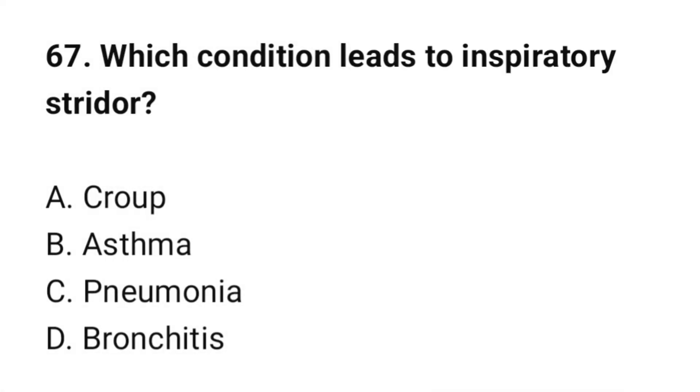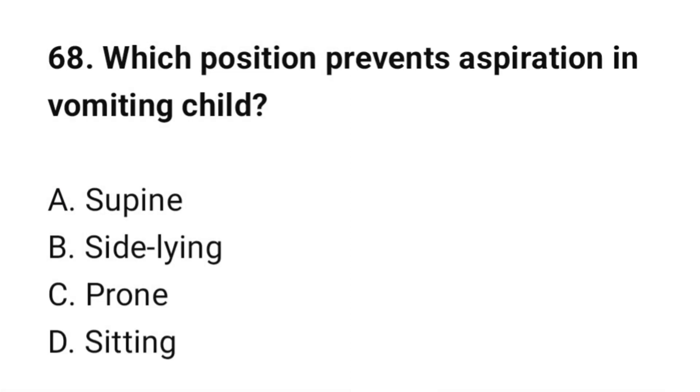Question number 67: Which condition leads to inspiratory stridor? The correct option is A: Croup. Question number 68: Which position prevents aspiration in a vomiting child? The correct option is B: Side-lying position.